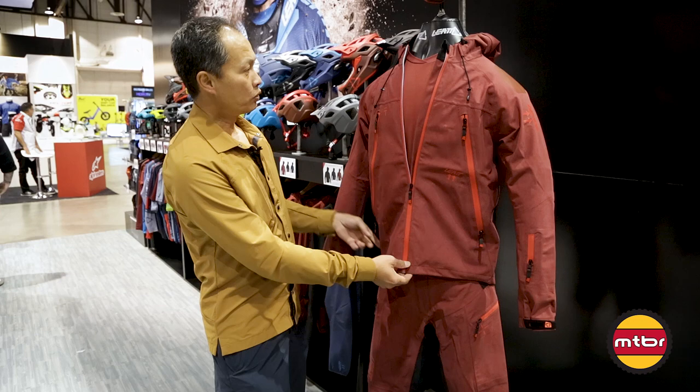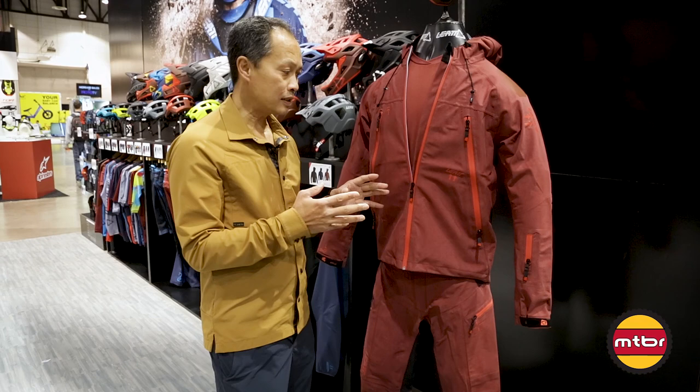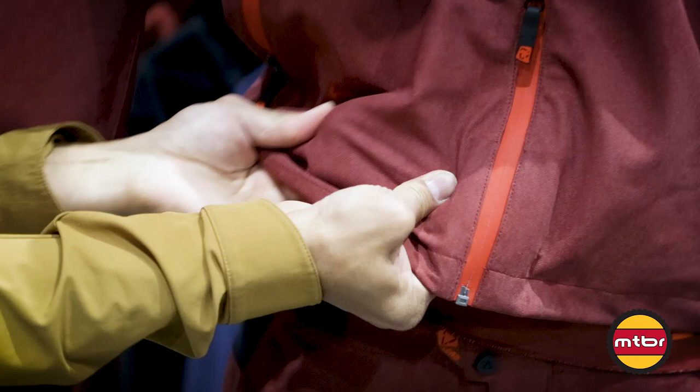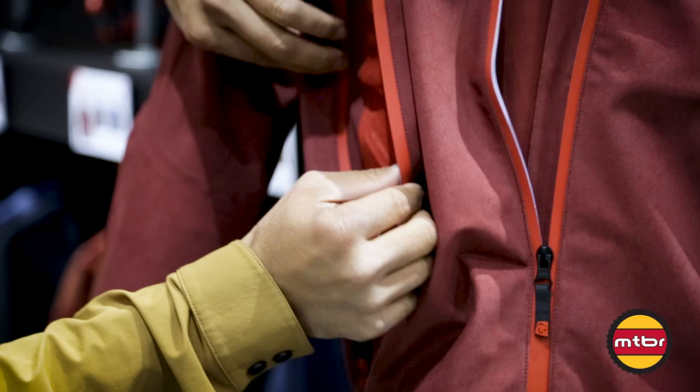What we have here is the Liat BBX 5.0 shell — $199 — and it's fully waterproof, but it's not a hard shell. Hard shells are really just good for heavy rain, but this one you can use everywhere. It's got a four-way stretch, fully waterproof YKK zippers, and ventilation pockets.